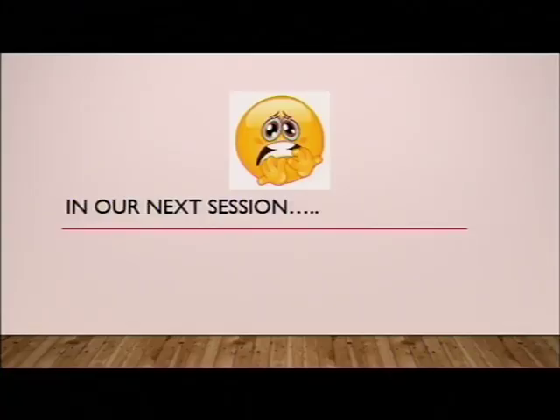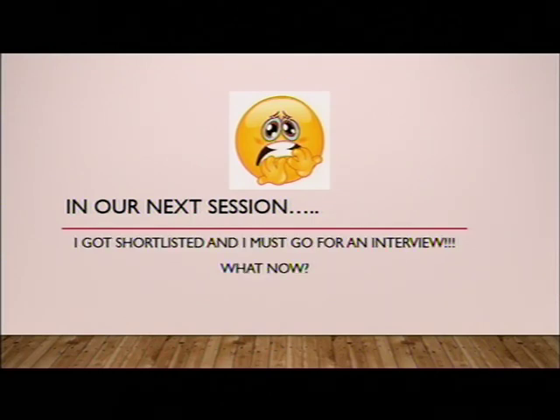In our next session, your CV is perfect — you've followed my advice and you are going for an interview. You got shortlisted, which can be a nerve-wracking experience. What to do now? Thank you very much, enjoy your day and see you next time.